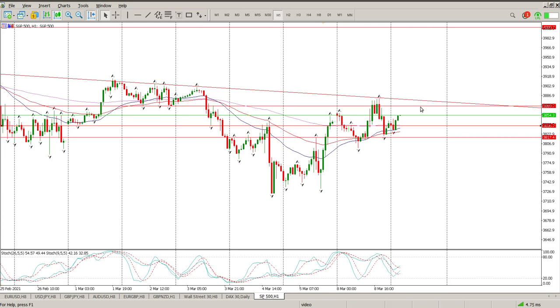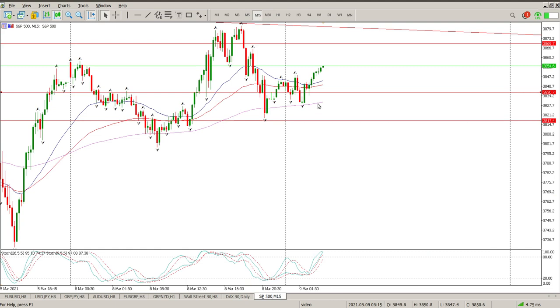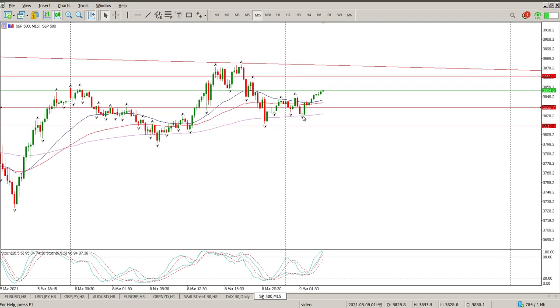For me, a couple of things — and I think we will look at the 15 minute for this. The first one is obviously this area of 3836. That is something I would like to see tested and I'd like to see it hold — I want to see price come back onto it and hold it properly with a pin bar or some kind of structure on that. That will give you the confidence that we have a potential move to the upside. Stop will be below the low of the day, and your first targets are 3870 then 3880.